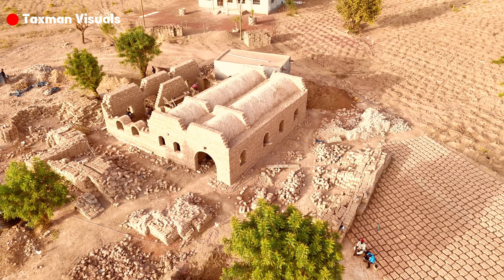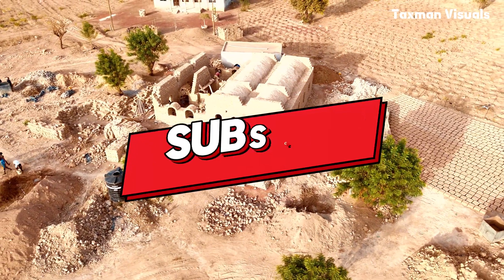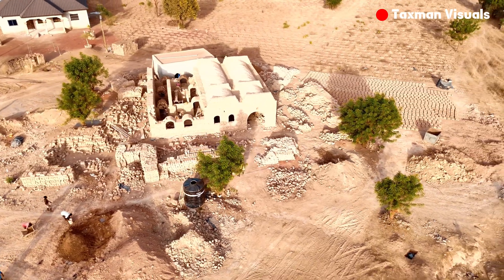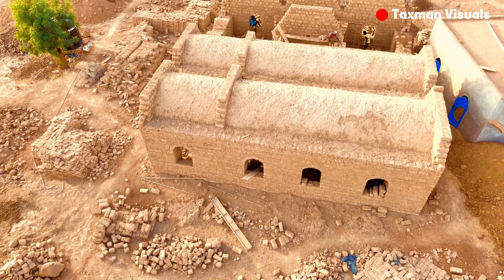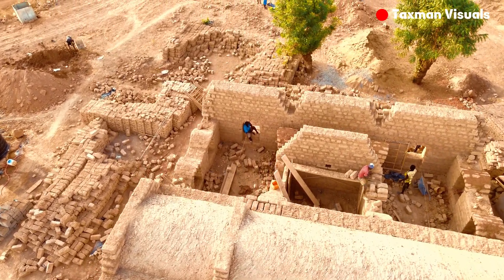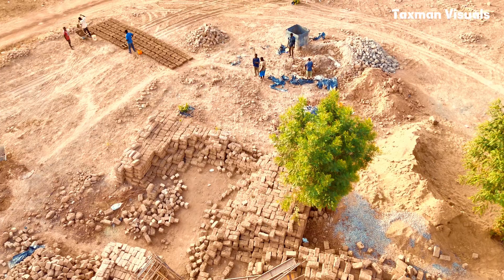Hi, welcome back to another video. In this video we are looking at how a revolutionary yet ancient construction technique is taking root in the northern region of Ghana, specifically Tamale. A non-governmental organization called the Nubian Vault is behind this green housing architecture, and they are constructing their first ever story building in Tamale without iron rods, zinc, or even wood, just to serve as their office space in Ghana.